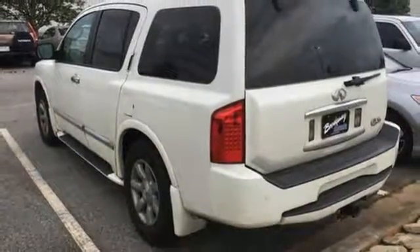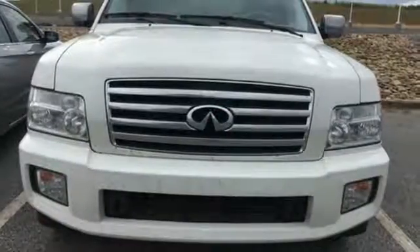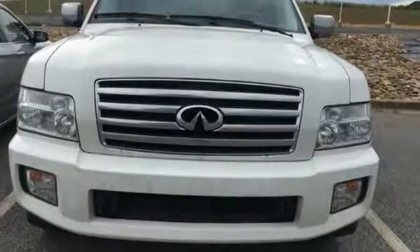For the distinctive life, you need a distinctive vehicle. Make it an Infiniti. Take it for a test drive today.